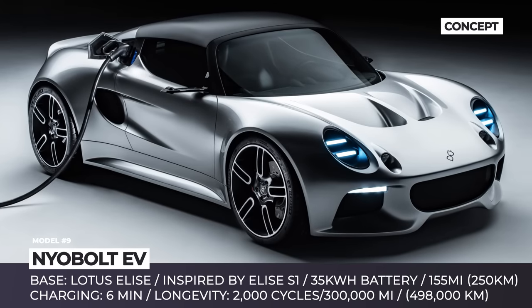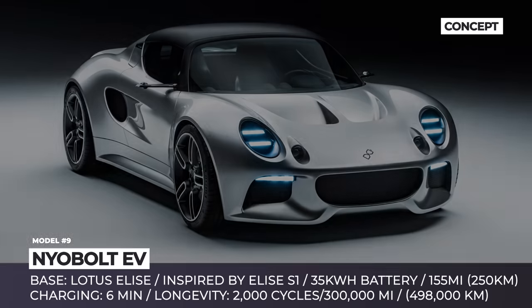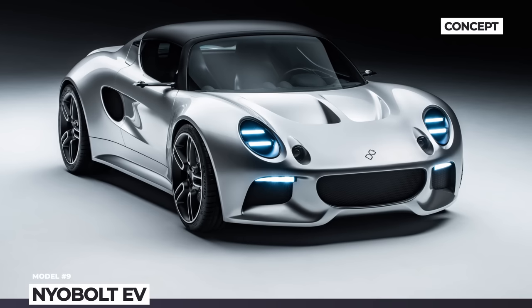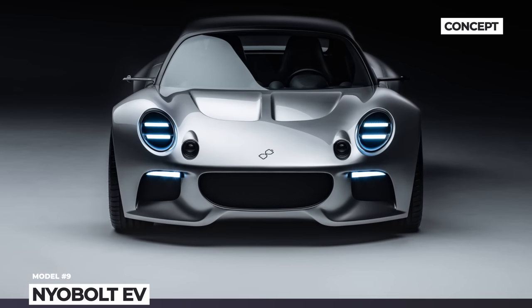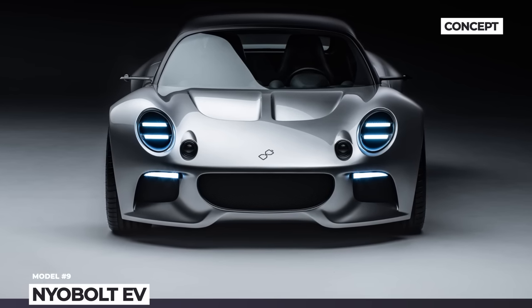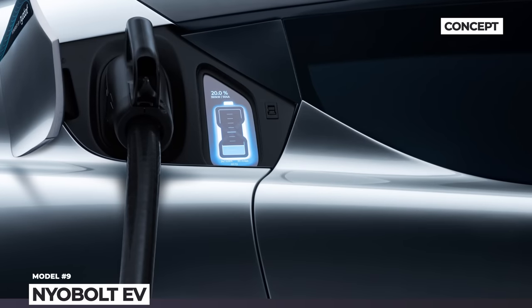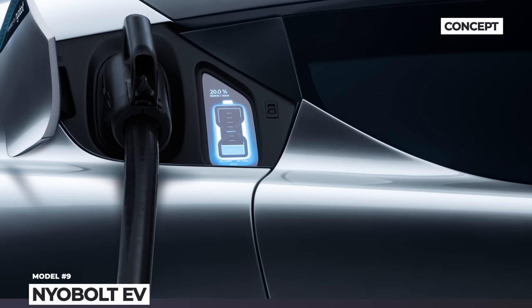CEO Sasha Varady explained that their innovative technology enables constant rapid charging without compromising battery longevity. Rigorous tests confirm up to 2,000 fast charge cycles, or 300,000 miles, without a significant drop in performance. While the final drivetrain specifications for the NIOBOLT EV have not been determined, this concept is rumored for production by 2024.